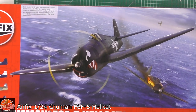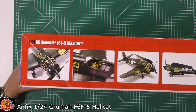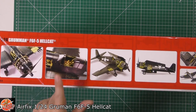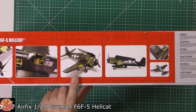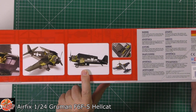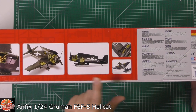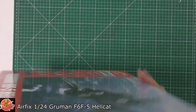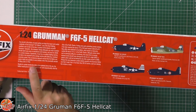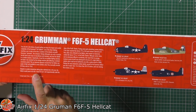The box weighs an absolute tonne and there's no shaking around in here - it feels absolutely loaded. This is still sealed; I haven't been in here at all. Looking at some of the completed examples shown on the box, we can see full engine detail, full cockpit detail, panels that can be removed to show the guns - a nice touch. It's got foldable wings too, so you can fold the thing up if you haven't got the room to display it whole.